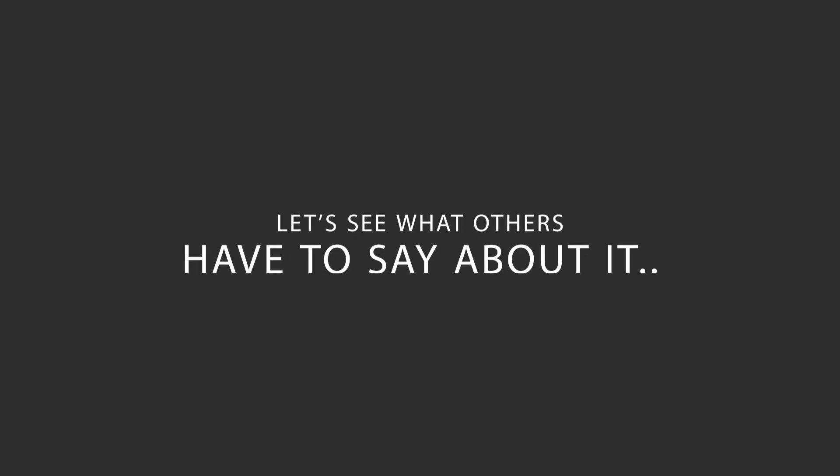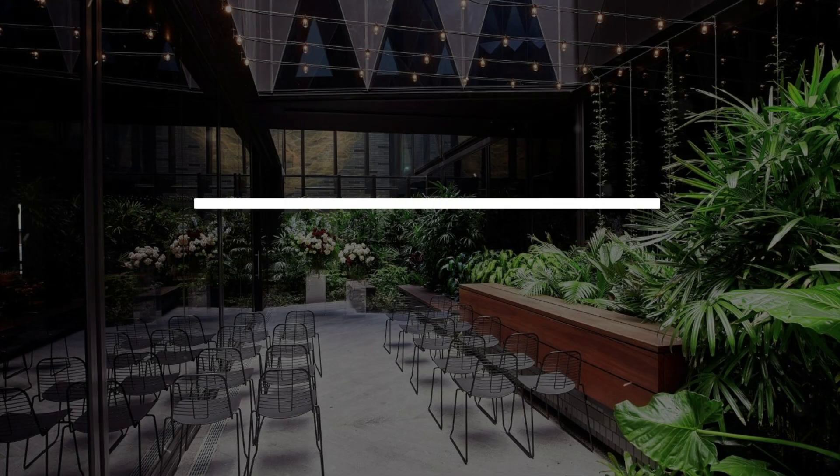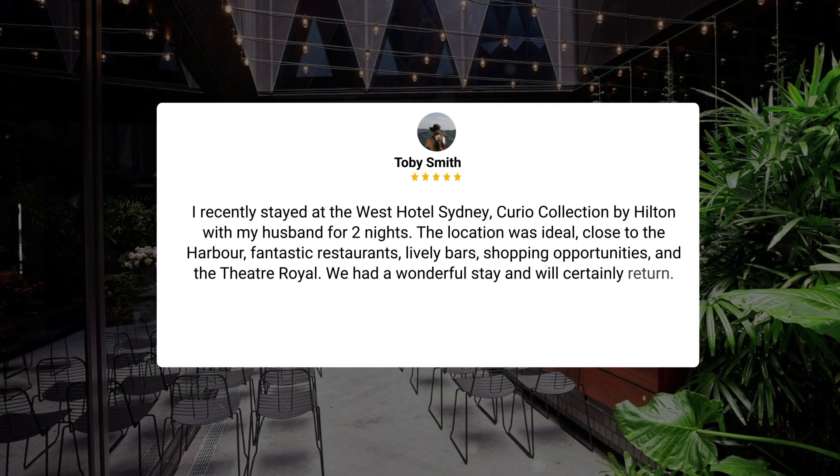Here's what other travelers have to say about this hotel. I recently stayed at the West Hotel Sydney, Curio Collection by Hilton, with my husband for two nights. The location was ideal — close to the harbour, fantastic restaurants, lively bars, shopping opportunities, and the Theatre Royal. We had a wonderful stay and will certainly return.